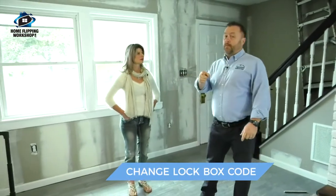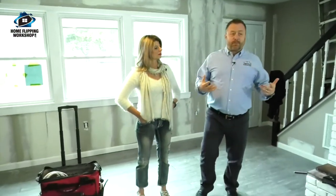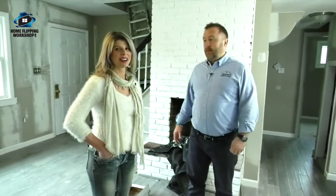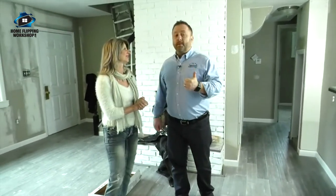Our first priority is to change the lockbox code — that's a tip: if you get rid of a contractor, change your lockbox code and get the key back. Now we have to evaluate where we are. We've been here before and were making good progress, but the job dragged on because inspectors couldn't get here promptly, and now we have contractor issues. We need to really push and get this house done so we don't lose any more money.